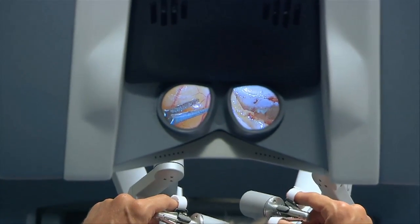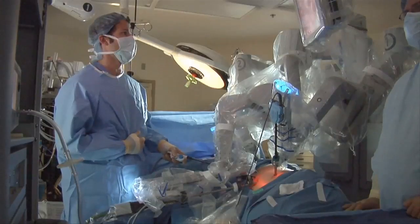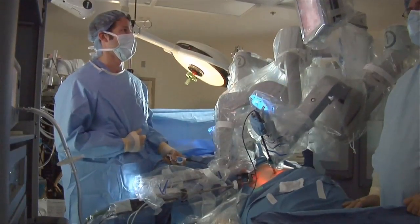In recent years, robotic-assisted surgeries have expanded to include a wide body of procedures, including cardiac, gynecologic, prostate, and now more colorectal surgeries.